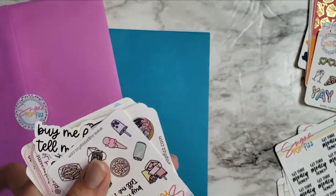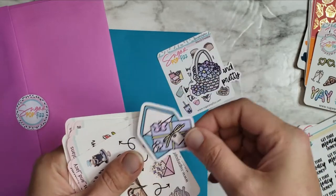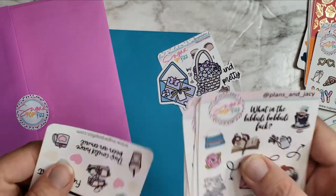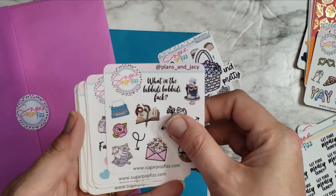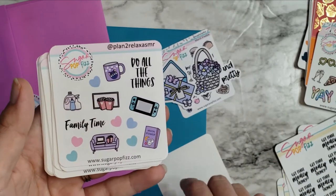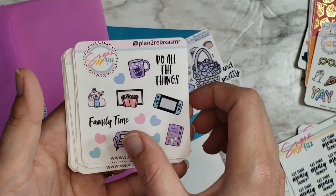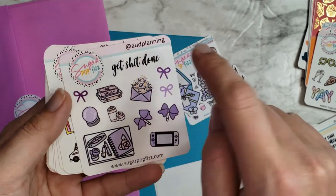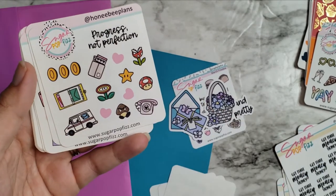There's a little thank you card, and then these are the March freebies from all the PR girls — I'm one of them, so it's got everybody's freebie, which is super exciting. We've got Plans and Jacy — it's so fun to see what other people pick for theirs. Then Plan to Relax ASMR — cute, I like the little couch. And Odd Planning, and 'progress not perfection' from Honeybee Plans — I like that one.